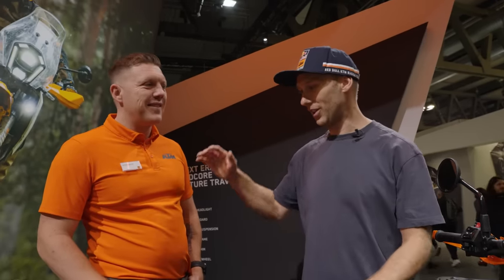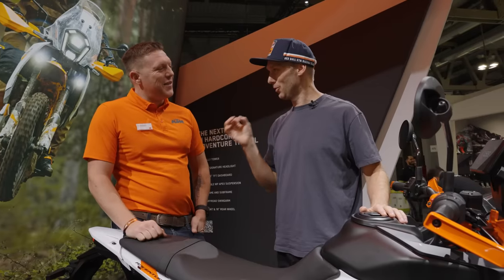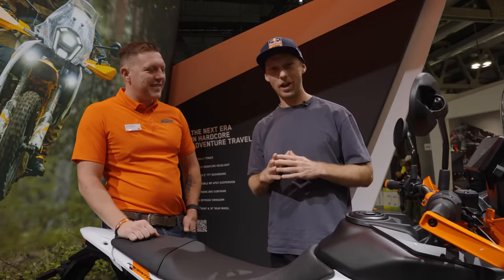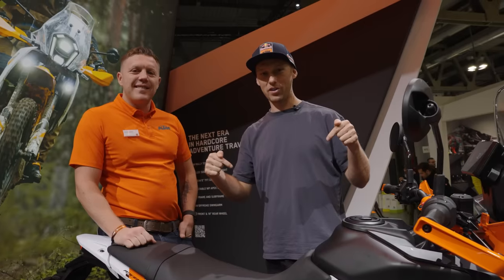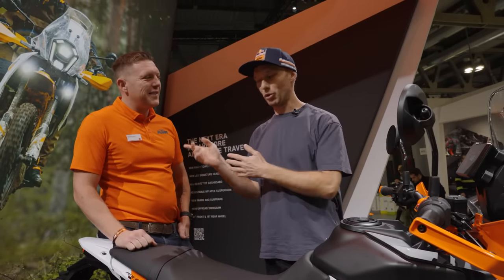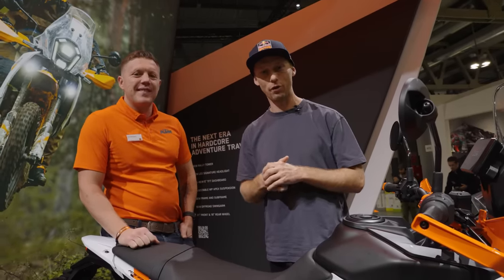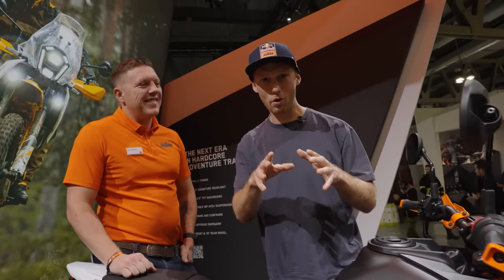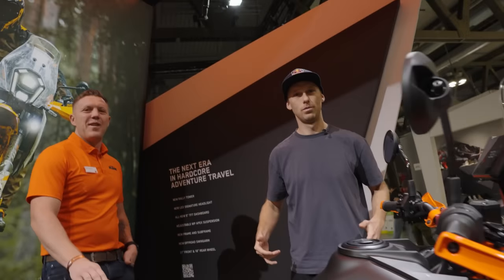Ladies and gents, that's the brand new KTM 390 Adventure R. Dita, good job — you've made an amazing bike and I think the whole world will love it. Let us know in the comments what questions you have. I'll talk with Dita and we'll answer your more technical questions in the next video. Until then — rock on!